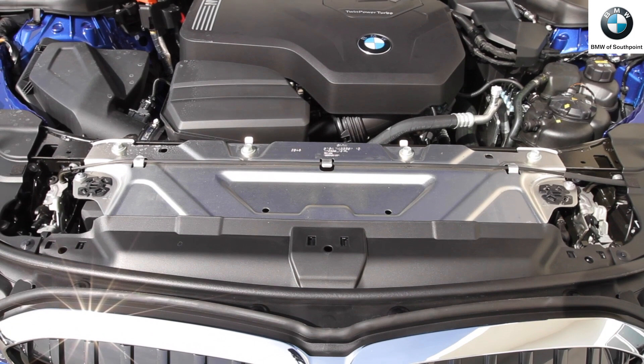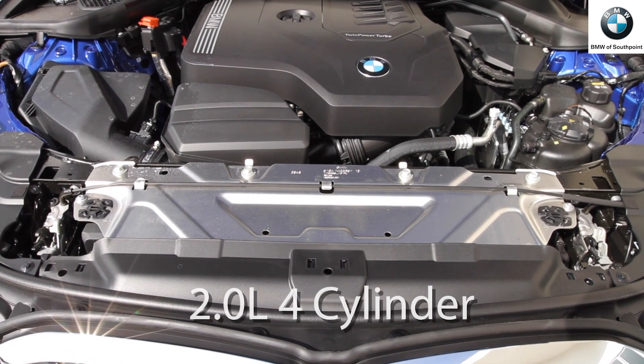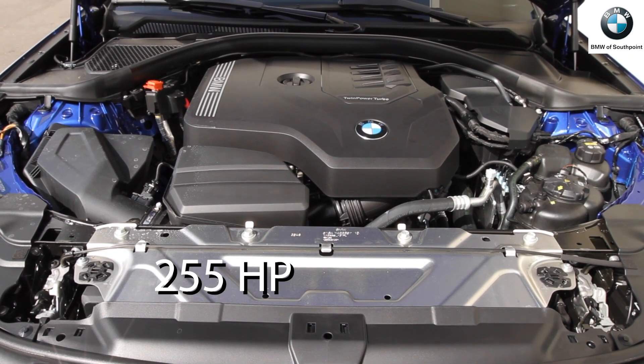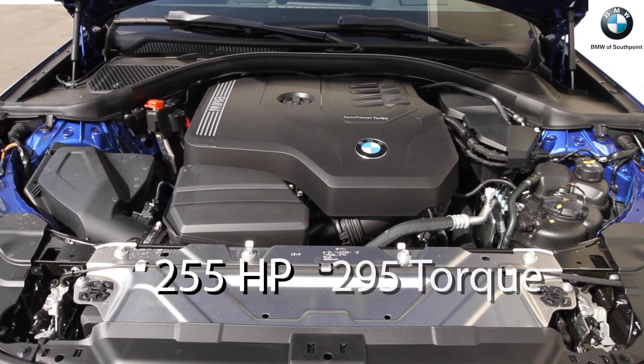Boasting numerous detail upgrades, the new 2.0-liter inline 4-cylinder powering the new 3-Series delivers 255 horsepower and 295 pounds of torque.